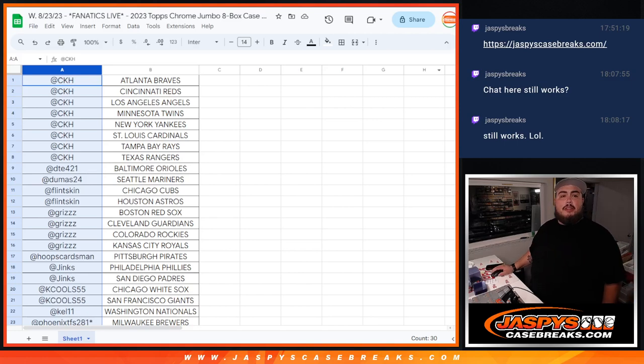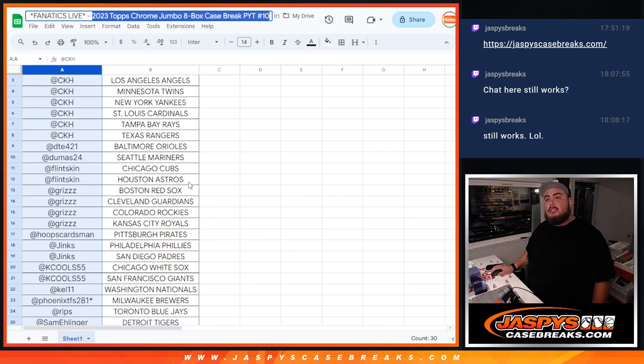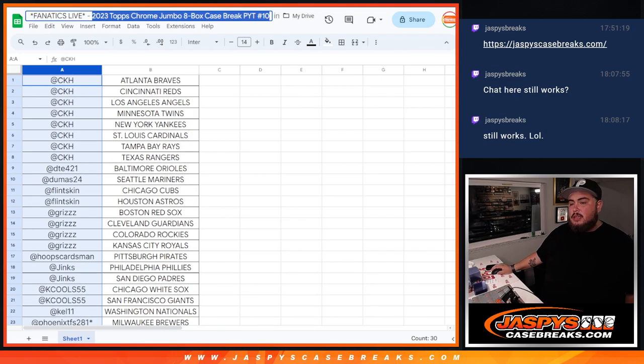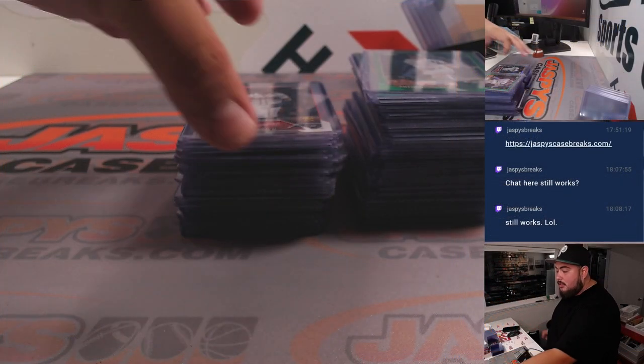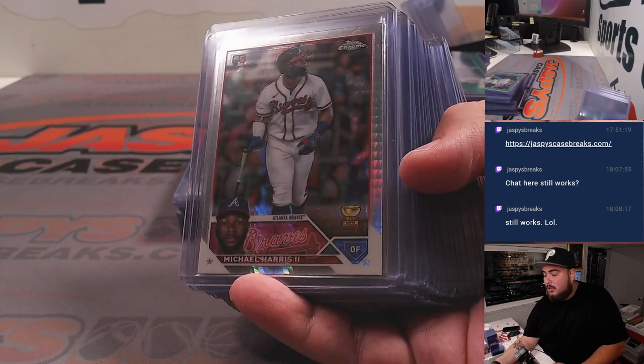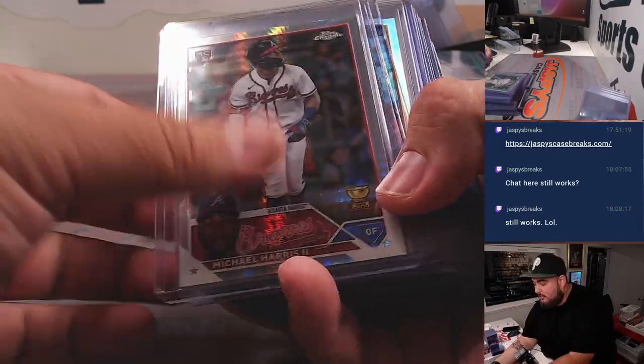What's up everybody, Jason here for Jaspies, doing a Fanatics Live recap of 2023 Topps Chrome Jumbo 8-box HPP, picket number 10. There's all the customers that bought in, last by Mojo, Phoenix getting the Brewers. And here's the recap guys. I will say before I start showing some of this stuff, this is probably one of the best cases I've seen in a Topps Chrome Jumbo.